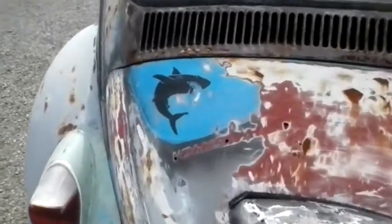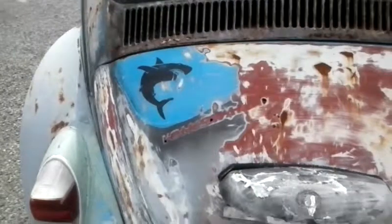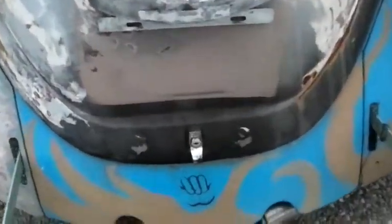Looks like we've got a shark attack going on here. And I just missed shark week too.